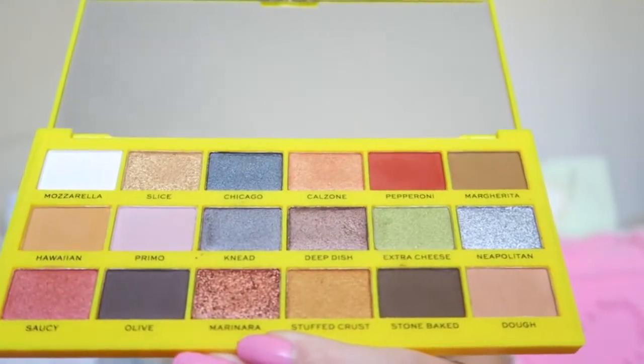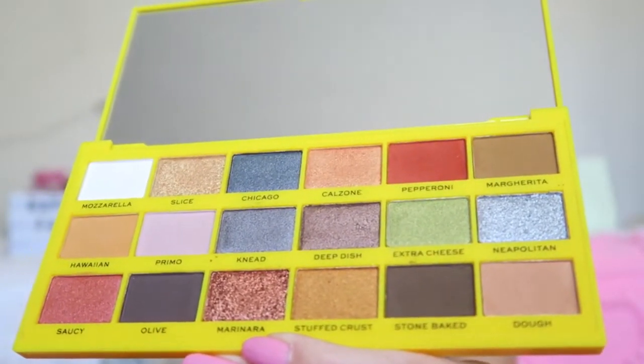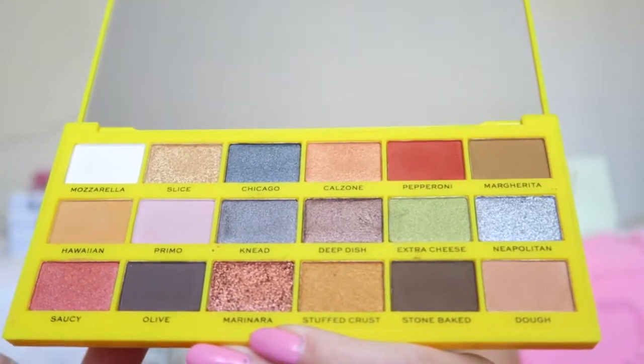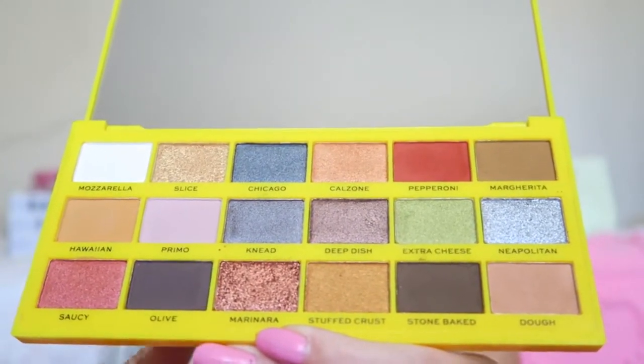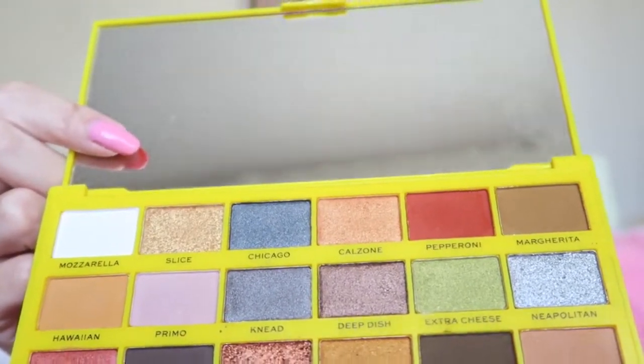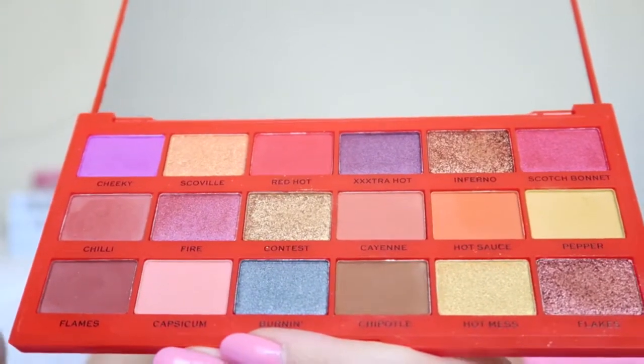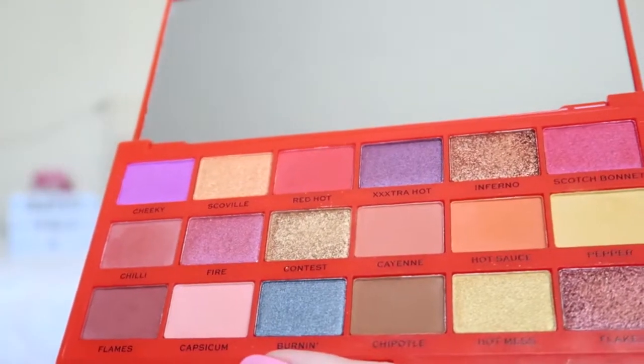The colors are really great — you can create a lot of everyday looks, but also for a night out you can use the darker colors. I absolutely love the shimmers in here; today I used this one and it's really pretty. I also really love the big mirror. And then this is the Chili one — again really beautiful colors, a lot of warm tones, a lot of pink and reds.